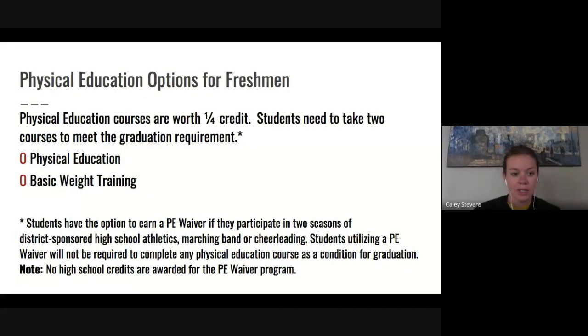We have different PE options than the middle school. We offer traditional physical education, where you meet in the gym, learn a sport, and take a test on it. We also offer basic weight training in the weight room. Since you need two PE classes to graduate, you can knock them both out freshman year — taking PE both semesters, or PE one semester and weight training the other. We also offer a PE waiver for athletes who will be getting their physical education through a sport, which waives the requirement to take PE during the school day.